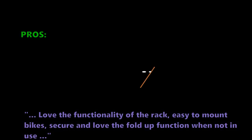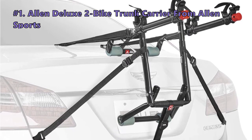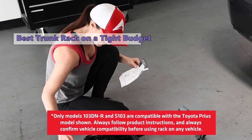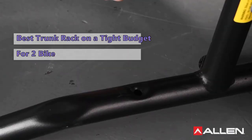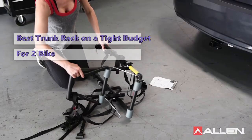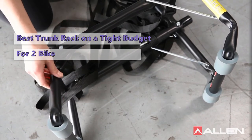Some customers did not like that the extension bars holding the front tire feel flimsy. Number one is the Allen Deluxe 2 Bike Trunk Carrier from Allen Sports. It is an impressively inexpensive trunk mount rack and one of the least expensive options tested. It provides a simple, no-nonsense design and comes fully assembled with only one simple step required to fold it open and secure it in place. The rack supports two bikes using 12.5-inch wide support arms that make direct contact with the bike frame.